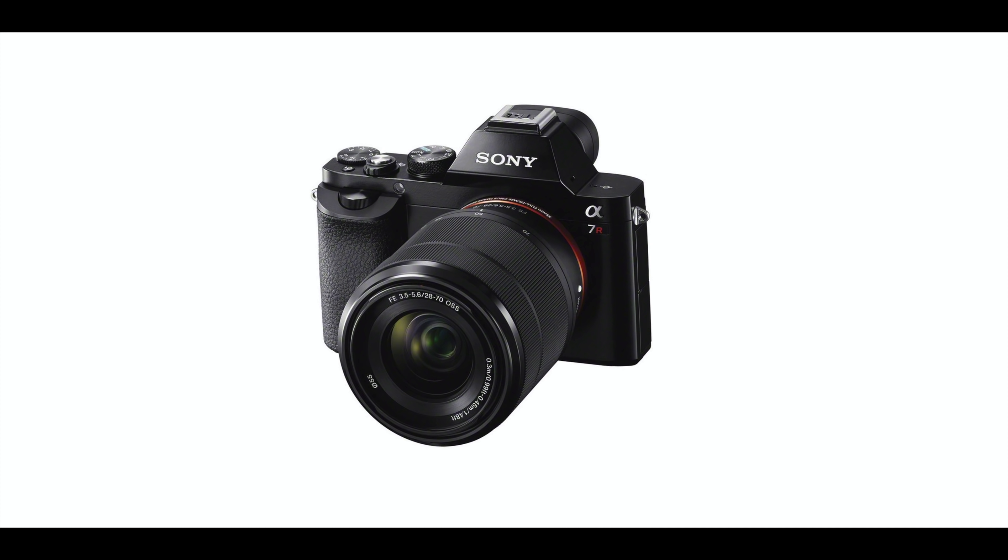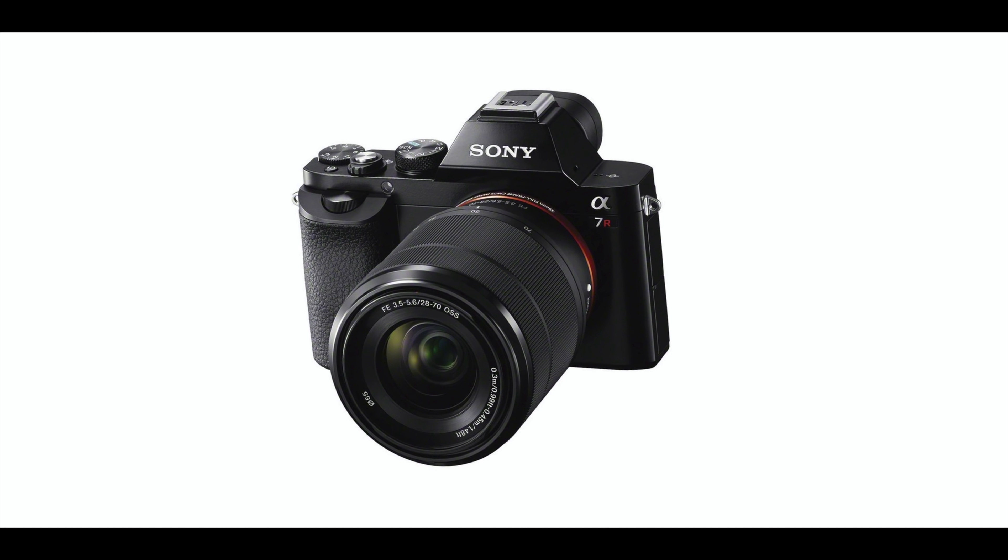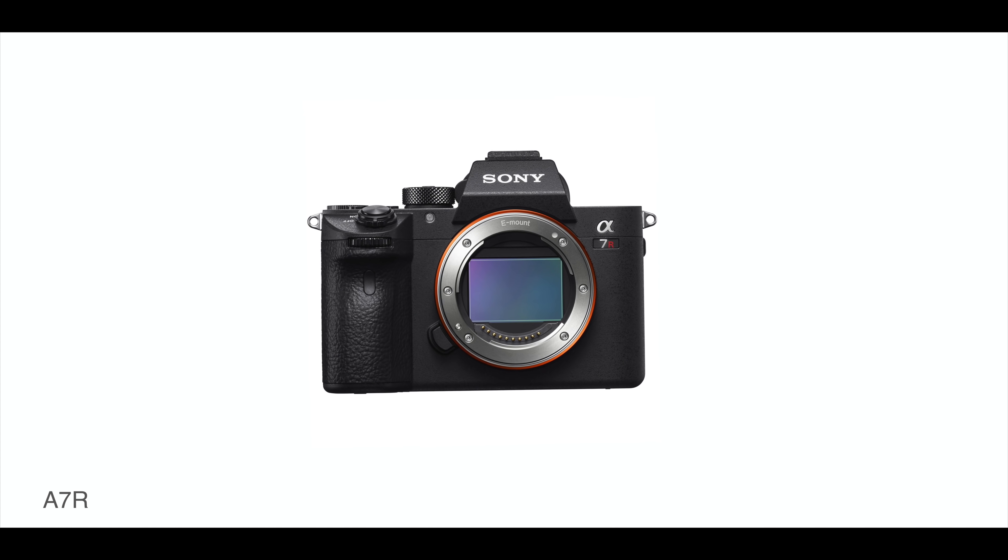G'day everybody, how are you going today? It is so very good to see you. Today I want to talk about the Sony A7C, a brand new release, a brand new line in the Alpha 7 series. Will this be taking over from the A6000 series? And why? Also, I want to talk about why the release of the A7C is so good for the Z6 and the Z7 - they're the Nikons.